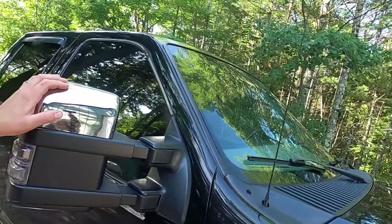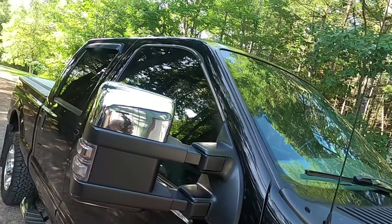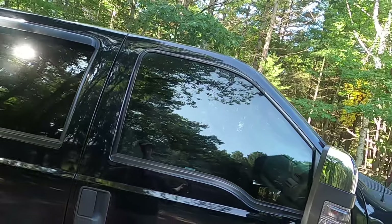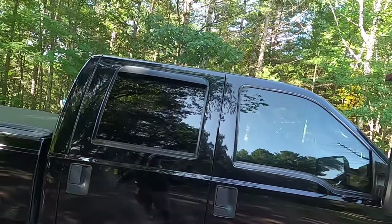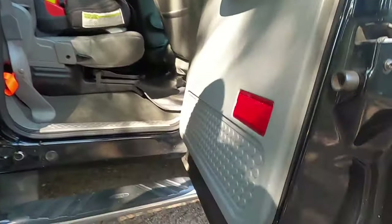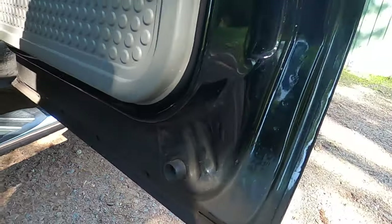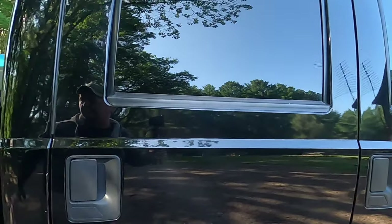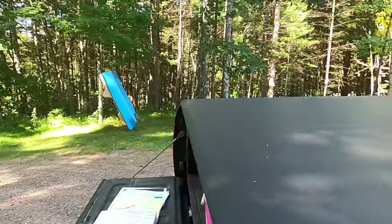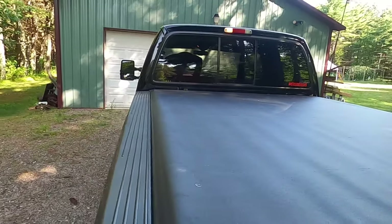It has aftermarket mirrors — folding and telescoping, manual folding, telescoping, and heated. These are from A1 Auto. The original stock ones were damaged by a tree. There is absolutely no rust on the truck. The bottom of the doors are dirty, but that's from the rust prevention treatment, which I'll discuss in a bit. It also has a tonneau cover — the Access Lorado, on since 2014.